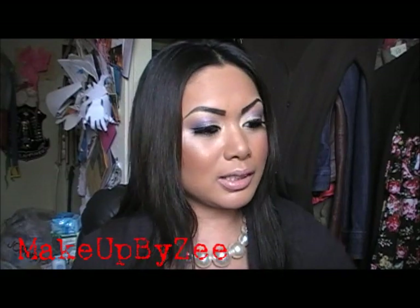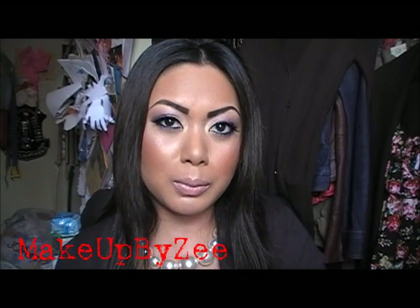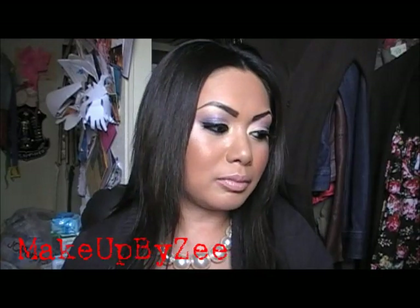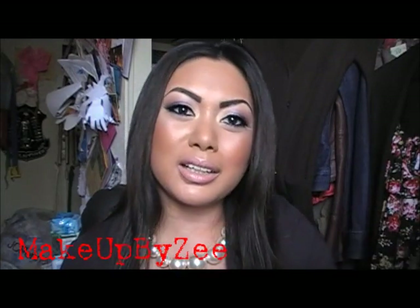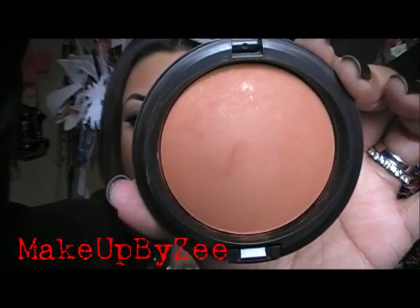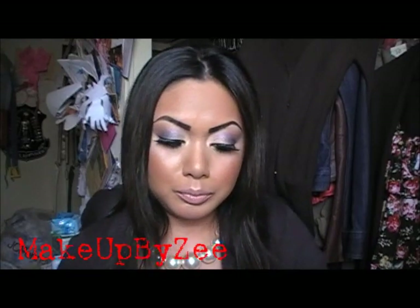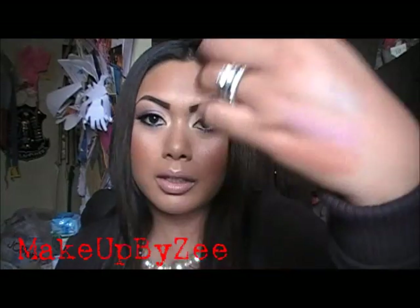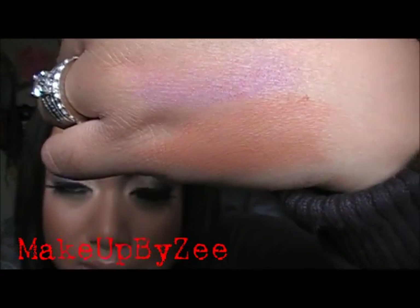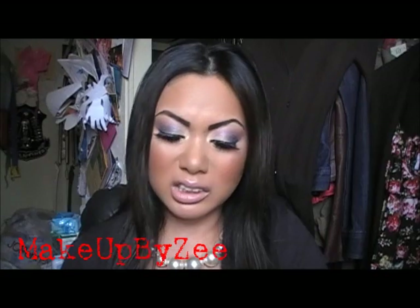The last item I got from MAC is one of their new Mineralized Skin Finishes. This is part of their permanent line and it's called Sun Power. I love their Mineralized Skin Finishes. Let me swatch a bit for you — that's what it looks like. If you're pretty tan during the summer, you might want to get this versus the lighter one. I believe this one was $27 or $28.